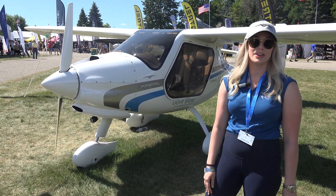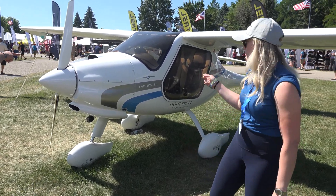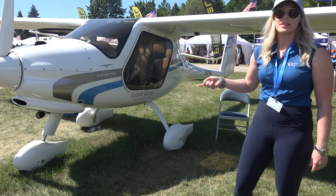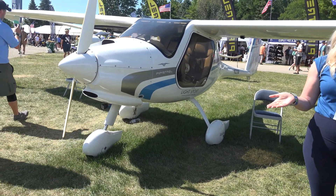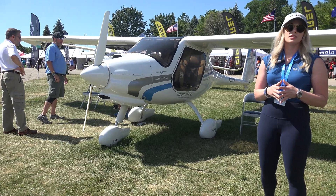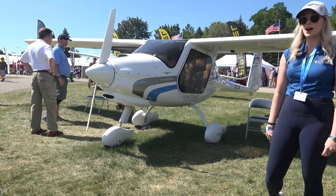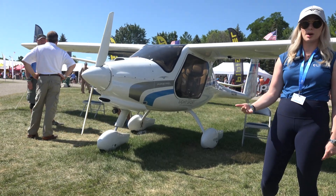My name is Paige DeVilbiss. I'm with Wright Rudder Aviation and we are the U.S. distributor for Pipistrel aircraft. Here we have the VIRUS SW. This is perhaps the most famous model of the Pipistrel lineup, oftentimes purchased by an individual owner. It's available in several different models with different horsepower and different engine options as well.